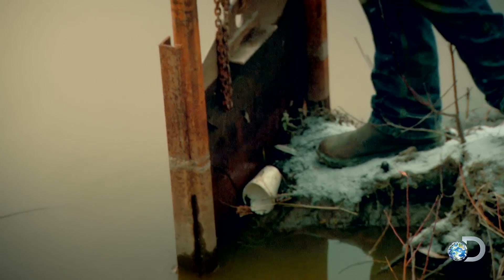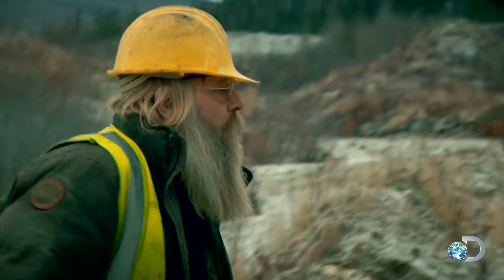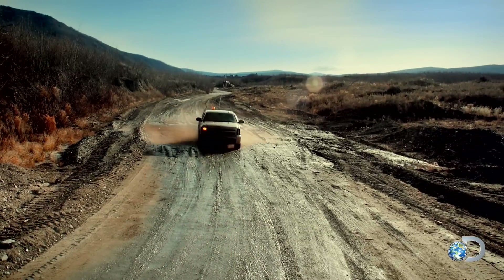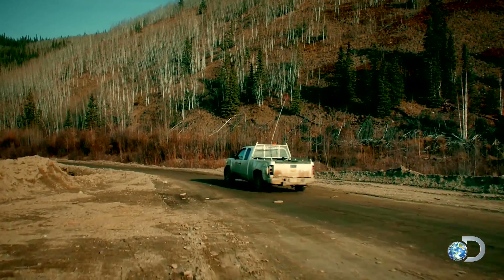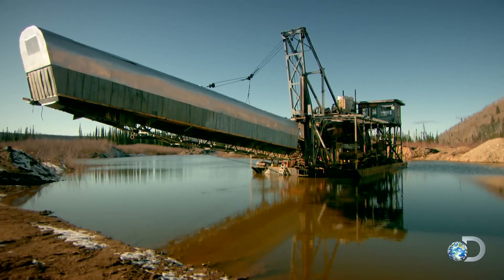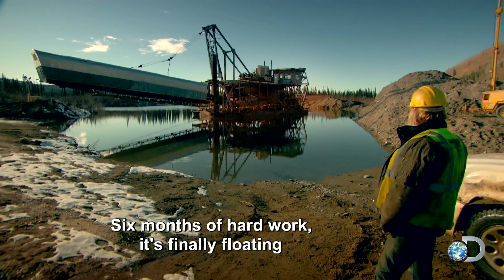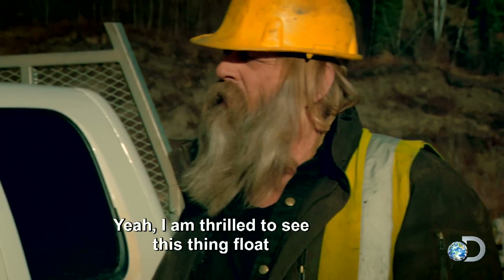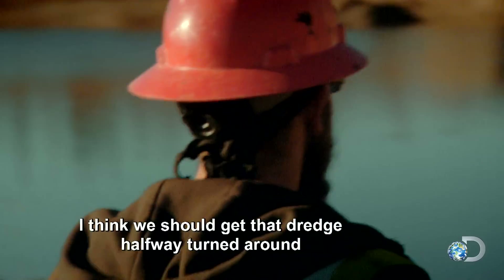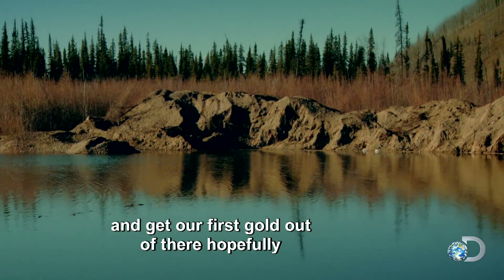The next morning when Tony returns: 'Wow, have a look at that. That looks awesome — six months of hard work and it's finally floating. I'm thrilled to see this thing float.' Tony tells Kevin they should get the dredge halfway turned around so they can get into that dirt pile and pull out their first gold.